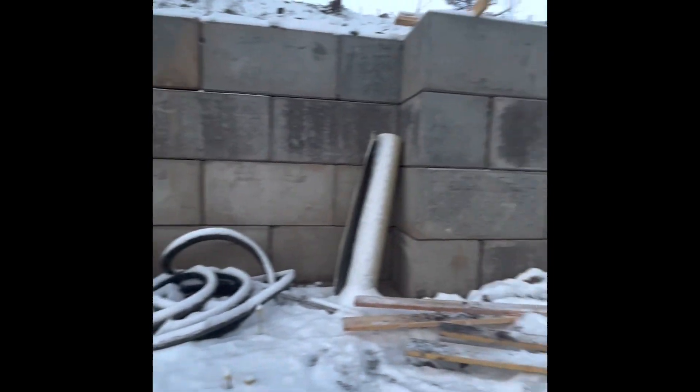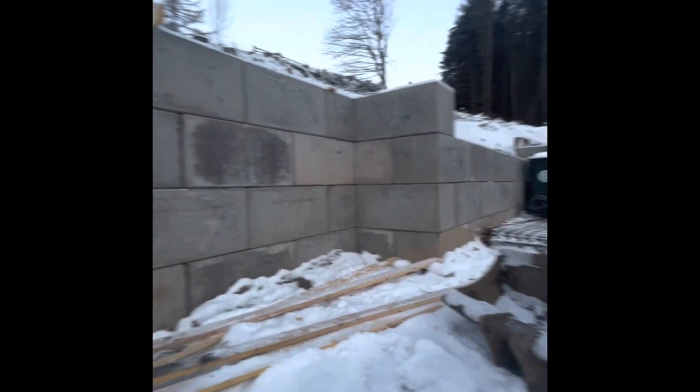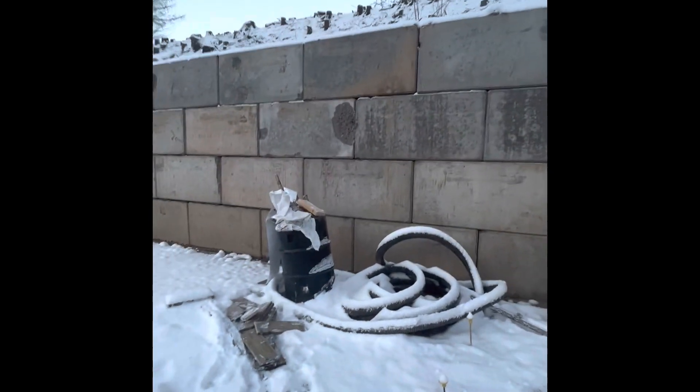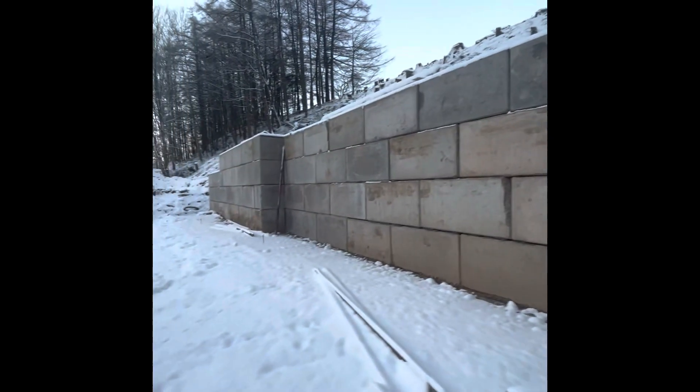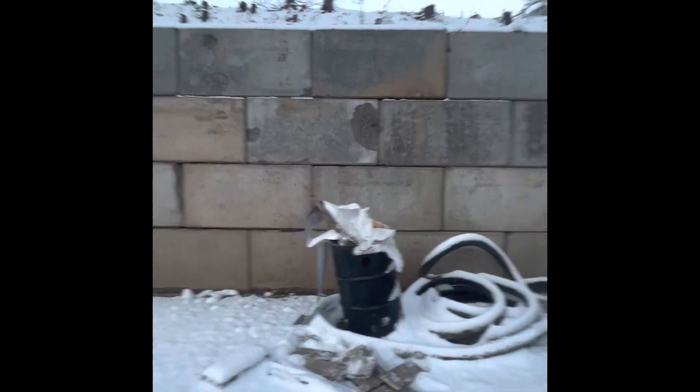Big old retaining wall there. It's these Lego blocks — I think every block's 2.3 tonne or something like that. Aye, the boy's done well.